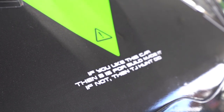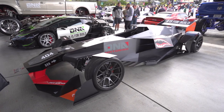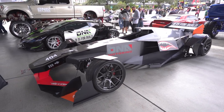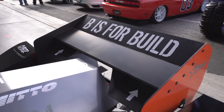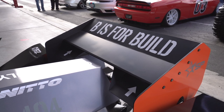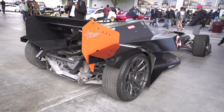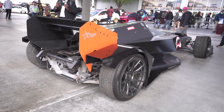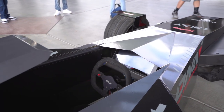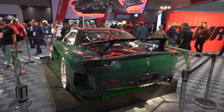Parked next to their Huracan, B is for Build also had another vehicle — honestly I have no idea what this one is. It looks like a sort of hexagonal Formula One car. If any of you are B is for Build super fans, let me know what this is. It looks very interesting, appears to be hand-built, and looks very tight in that cockpit.